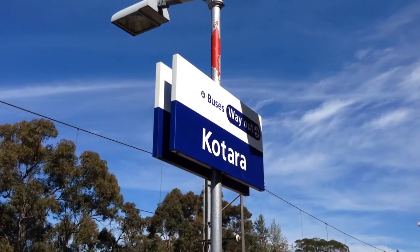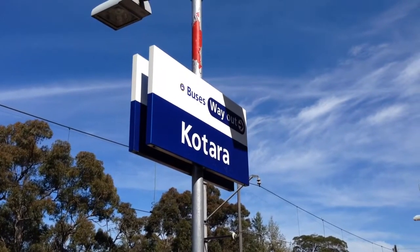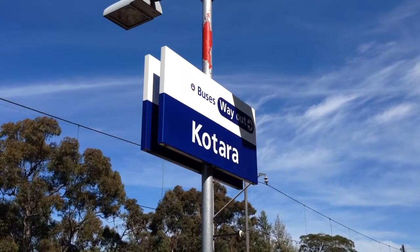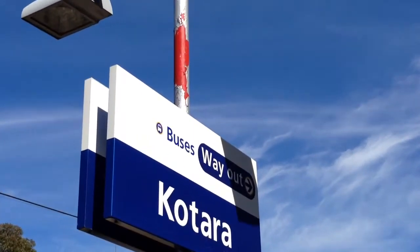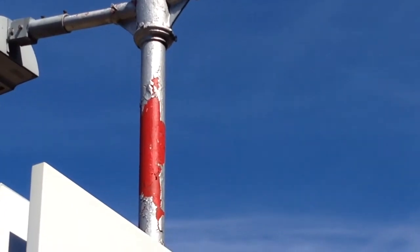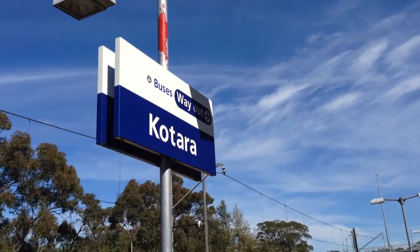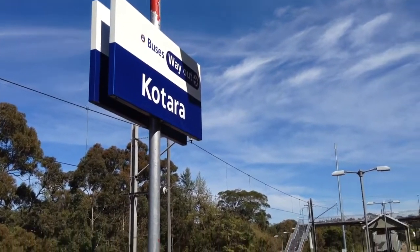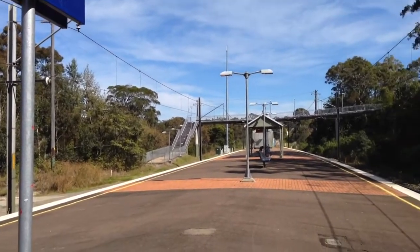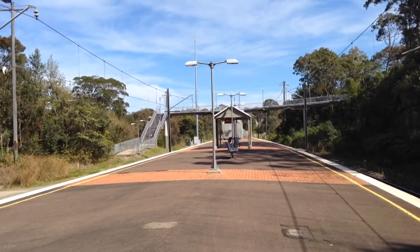If you guys remember in the Waitara part two vlog, I did a talk about the poles and seats and everything that used to be red. At Katara here, just above the station sign, there's also remnants of the pole being red. Back in the 90s, I think early 90s, all poles, seats and everything like that used to be red. I don't have any pictures unfortunately, because I didn't take pictures of trains and things like that when I was five.